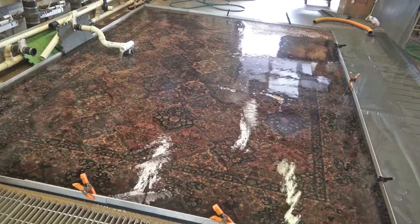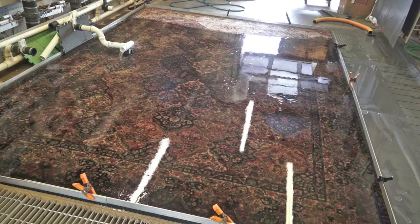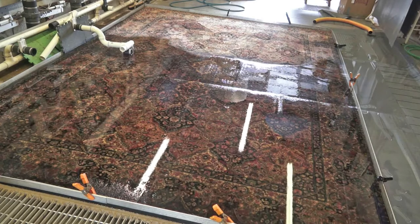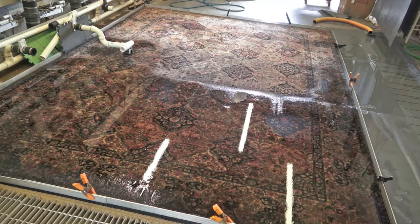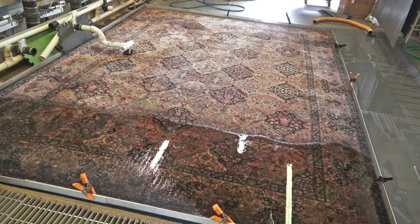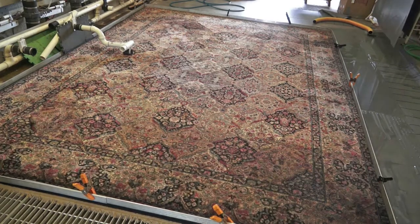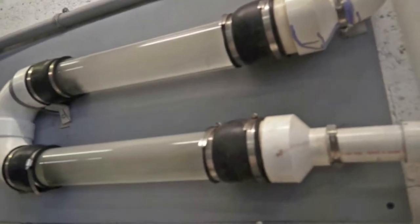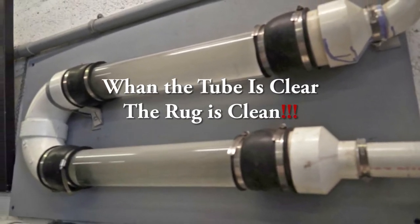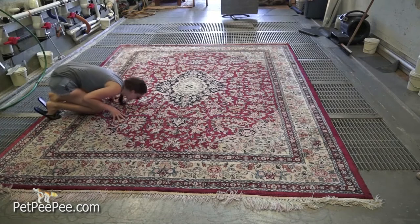So you say to yourself: but the enzyme will eat the urine. You're right, maybe. But let's pretend it will — where will the enzyme and the urine go? Are they going to vanish from the face of the earth? No. The urine crystals inside the enzyme's stomach will stay inside the rug. And now you have the smell of the enzyme plus the urine. In reality, they didn't disappear.